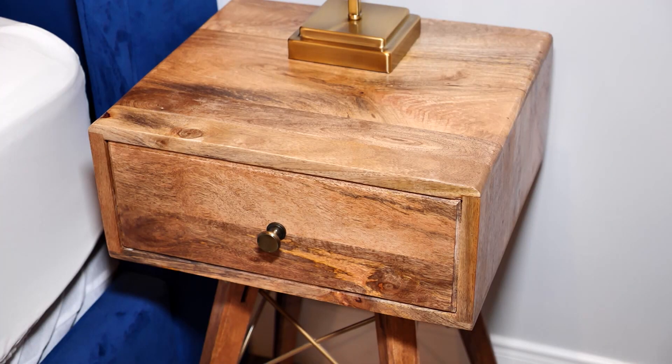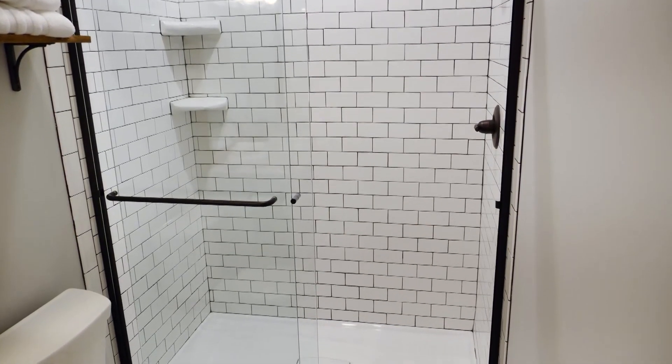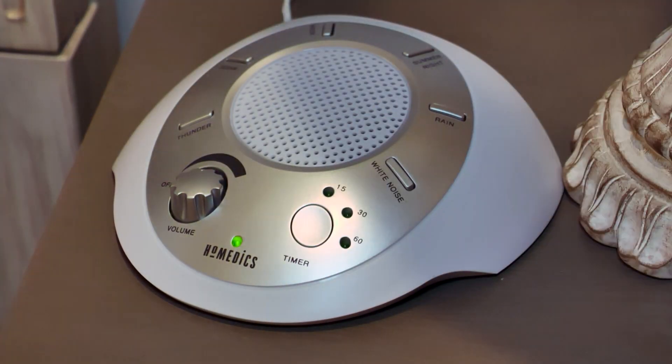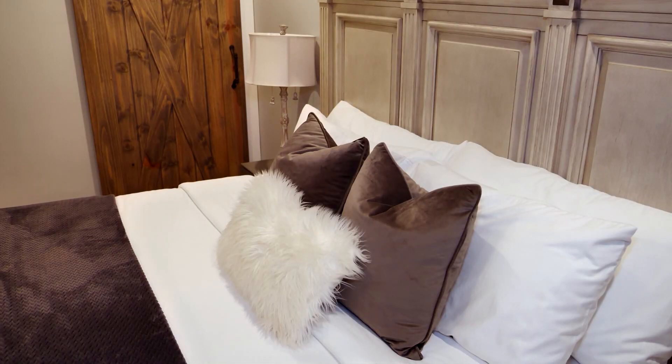Even the decor supports local businesses — a lot of the furniture is from Hauser Furniture right down the street, and much of the decor is from Murray on Main, another store in Tishomingo. Each room has a private bath with a walk-in shower, TV, and a coffee maker. As an added touch, there's a sound machine for you to choose the perfect calming background to lull you to sleep.